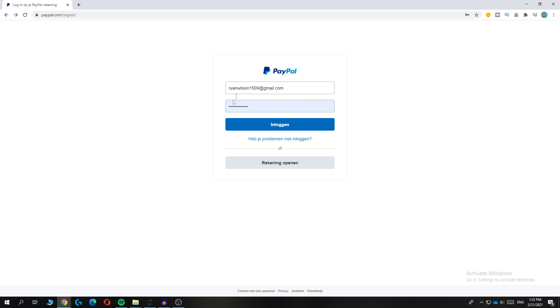Now if you log in, you've changed your password without a phone number. If this video helped you out, please leave a like, please subscribe, and see you next time.